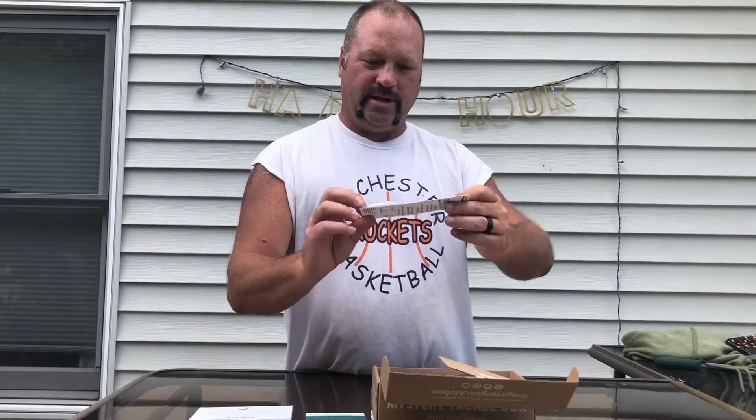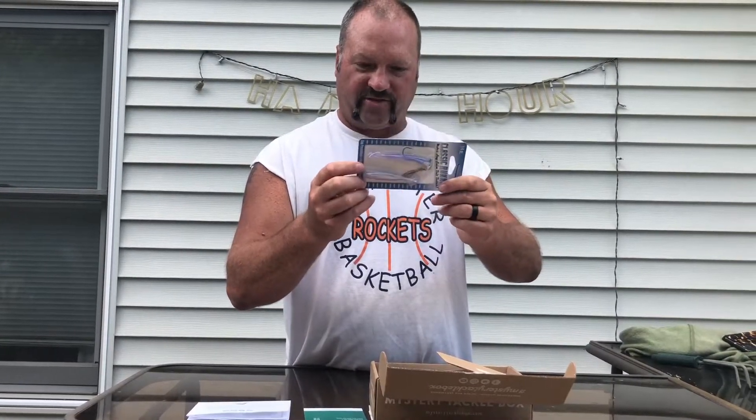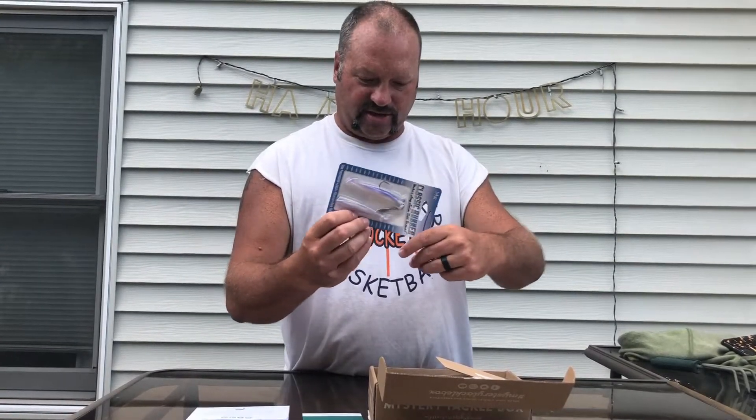A little pricey, but even if the swimbaits get torn up you can throw any baits on there and this one will last forever. That's a size and shape that can catch a lot of fish.